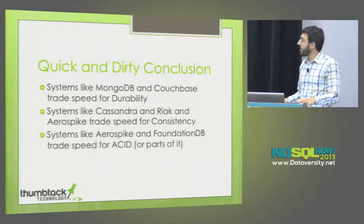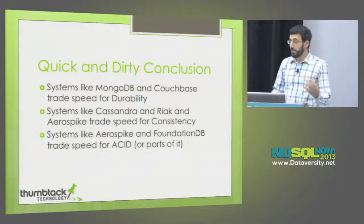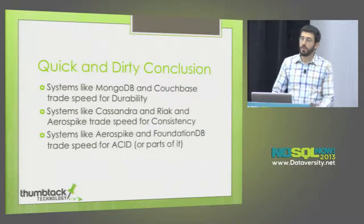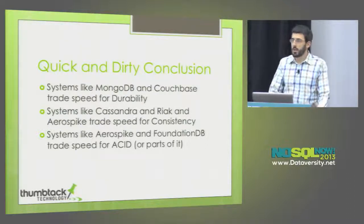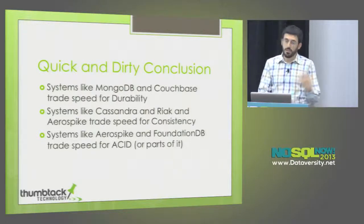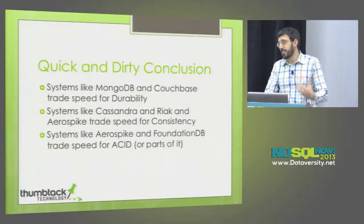In a general sense, systems like Mongo and Couchbase tend to make that trade not with consistency but with durability - you can go fast or you can get more durable. You can request that Mongo read from a secondary node and force yourself to lose consistency as well, but our benchmarks show it actually doesn't really buy you anything and often hurts you. Whereas Cassandra and Riak take the consistency approach - you can sacrifice consistency for speed. And then AeroSpike and FoundationDB build upon that and provide some layer of ACID properties to their transactions.